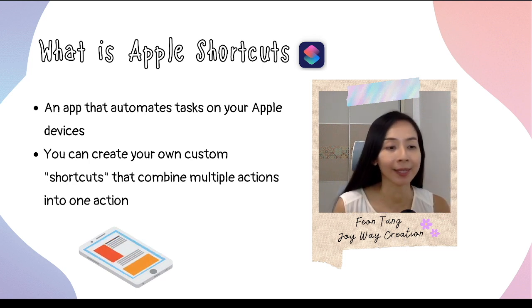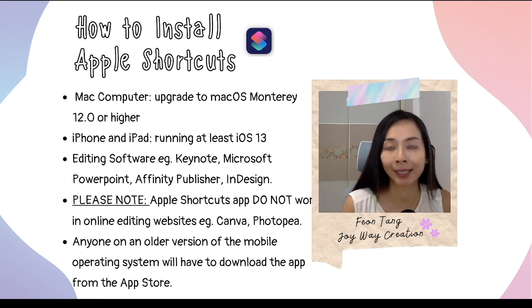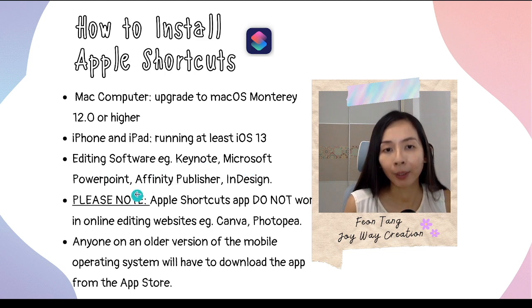For example, you can create a shortcut that sends a message to your spouse or sets your alarm for the next morning with just one tap instead of multiple actions. Before you start, make sure you have all the tools ready. If using a Mac computer, ensure it's upgraded to Mac OS Monterey 12.0 or higher. For iPad, make sure it's running at least iOS 13. Apple Shortcuts works in editing software such as Keynote, Microsoft PowerPoint, Affinity Publisher, or InDesign — but note it does not work in online editing websites such as Canva. Anyone on an older OS version will need to download the app from the App Store.